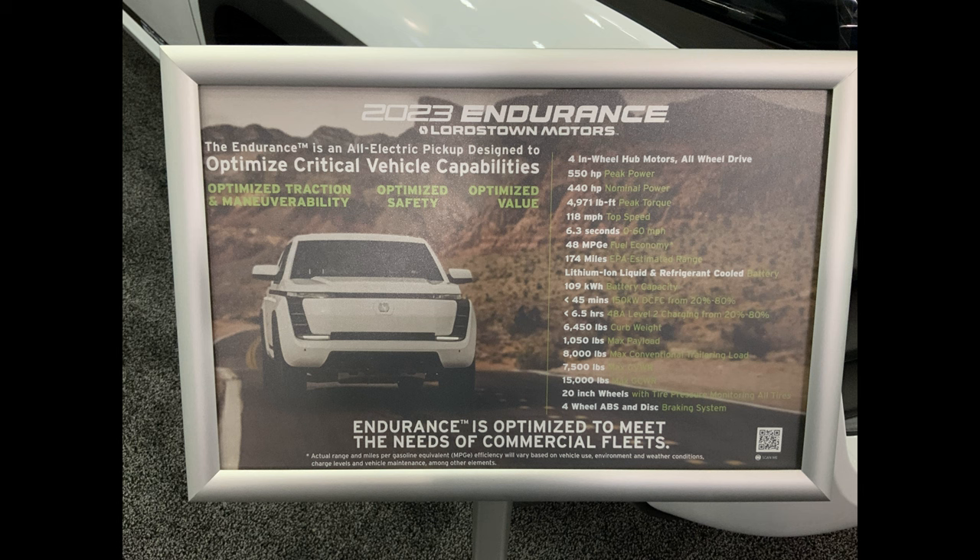6.3 seconds zero to 60 — again, governed, much faster in a consumer version. We've got the fuel economy of 48 miles per gallon equivalent. We've got the EPA estimated range at 174 miles. Now, the hub motors go from power to regen every millisecond — there's 30% more regen with the Endurance hub motor system than a regular E-Drive as you would have in, for example, the Lightning.